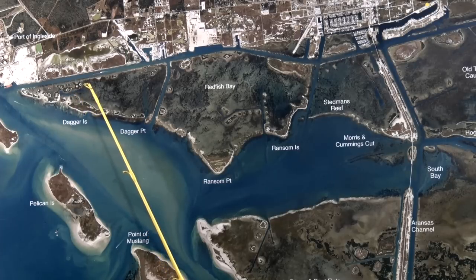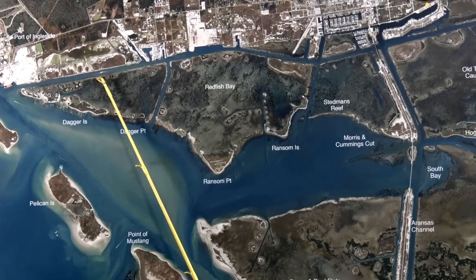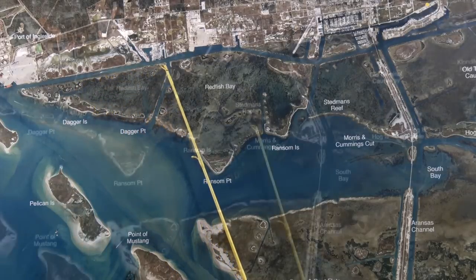I mean right up on the bank in six inches of water. Live shrimp is the best way to catch them. Cut Menhaden has been doing it as well. And also these little spoil islands all down through here, there's been some good redfish.